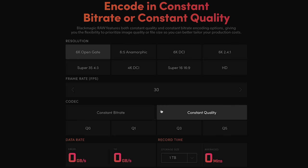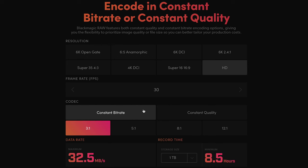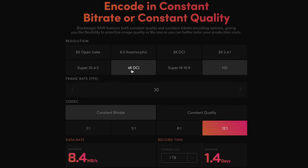At its highest possible quality — 6K open gate constant quality Q0 — 1 terabyte gets you just 40 minutes. On the other end of the spectrum, at its lowest quality, the HD constant bit rate 12-to-1 will get you 30 hours. Remember, you can only capture RAW even in the HD resolution, so that's still only 30 hours of footage for 1 terabyte. Plus, you're stuck at an HD crop, which we'll get to next. Because you're stuck filming Blackmagic RAW, you are going to chew through hard drives like crazy, and that will be very expensive and frustrating.